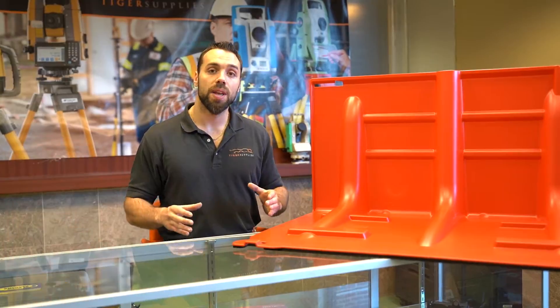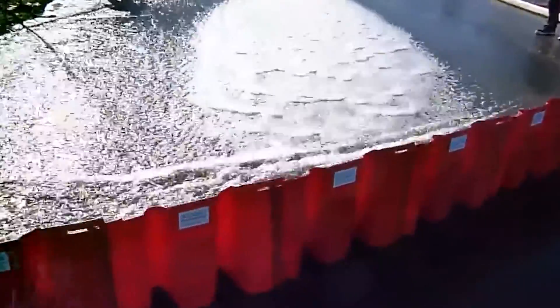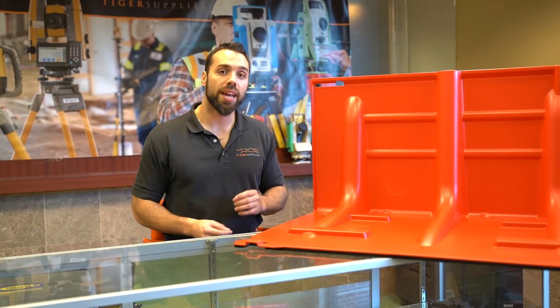What's going on guys, Mike with Tiger Supplies. Today we're going over NOAK's portable flood barriers. This is an excellent solution to controlling floodwaters, and they just recently won an innovation award for this product. Let me show you exactly why.